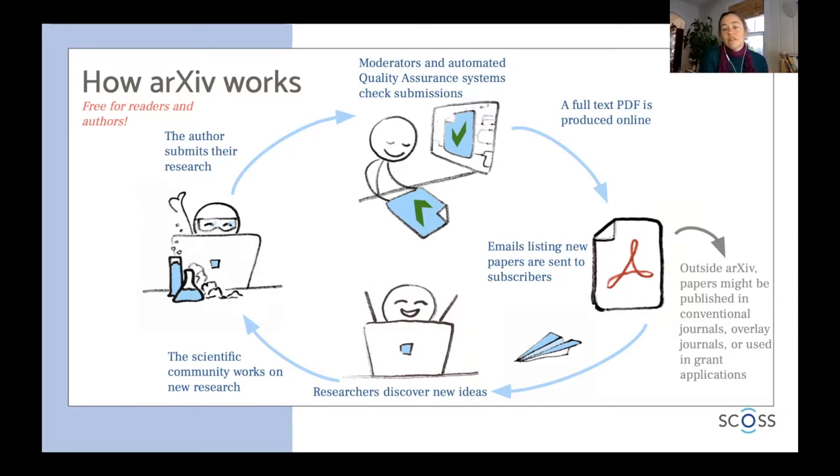Outside of arXiv, papers might be published in conventional journals, they might be published in overlay journals, they might be used in grant applications. We have several different licenses that authors can choose from so that they can satisfy requirements of journals or funders that they need to be in compliance with.